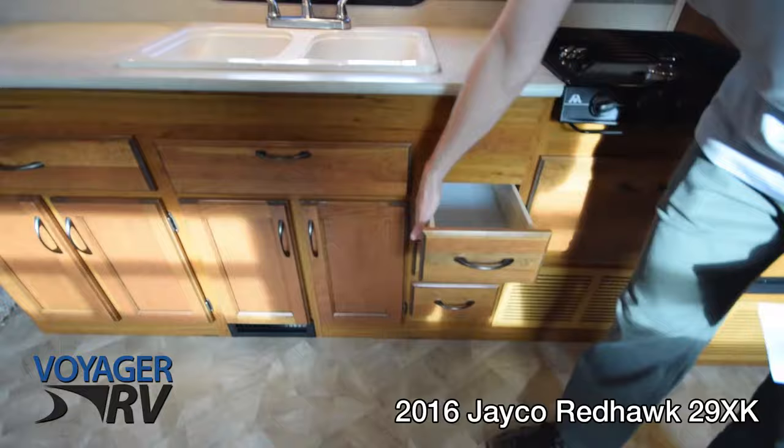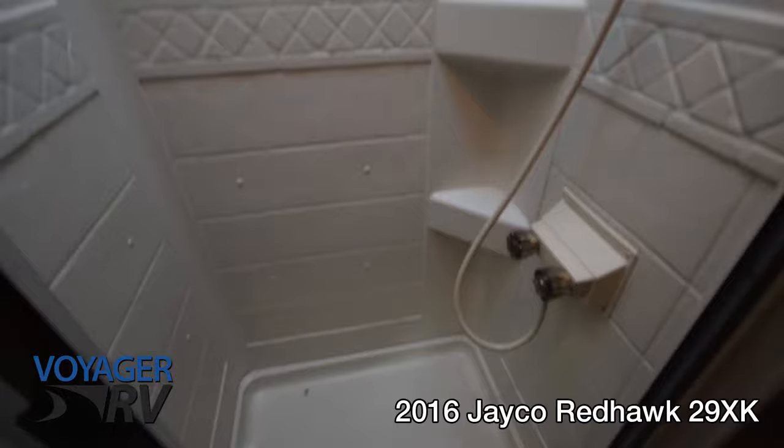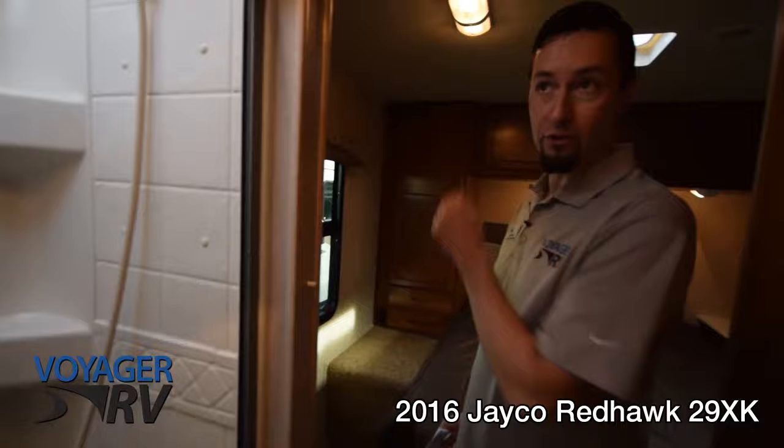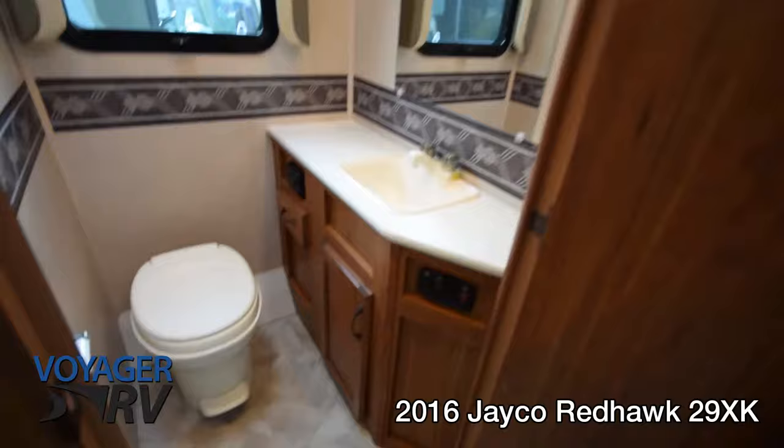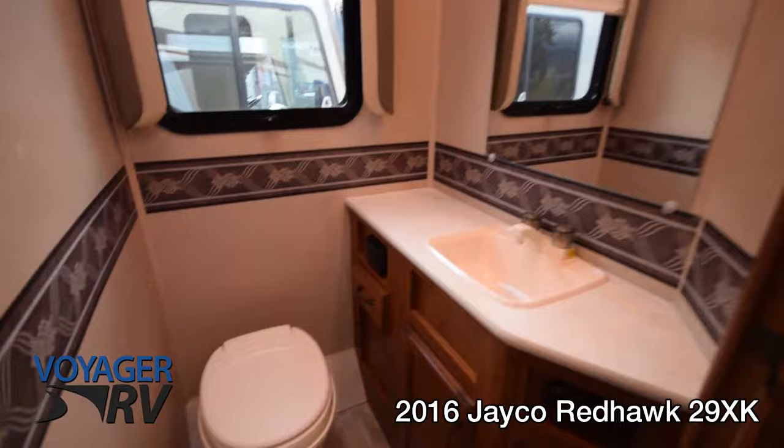Heading down into the bedroom and bathroom area — these have a nice fiberglass surround up top with a skylight and a hanging bar for extra storage, drying clothes, or hanging clothing. Looking into the bathroom, you've got a nice big window with a pull-down blind, a vent fan up top, a big mirror, and also the main switch for your hot water tank right there.